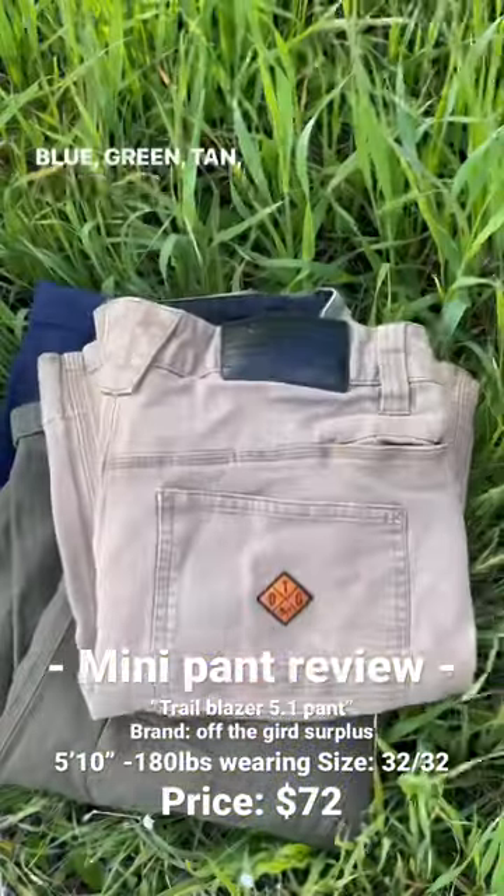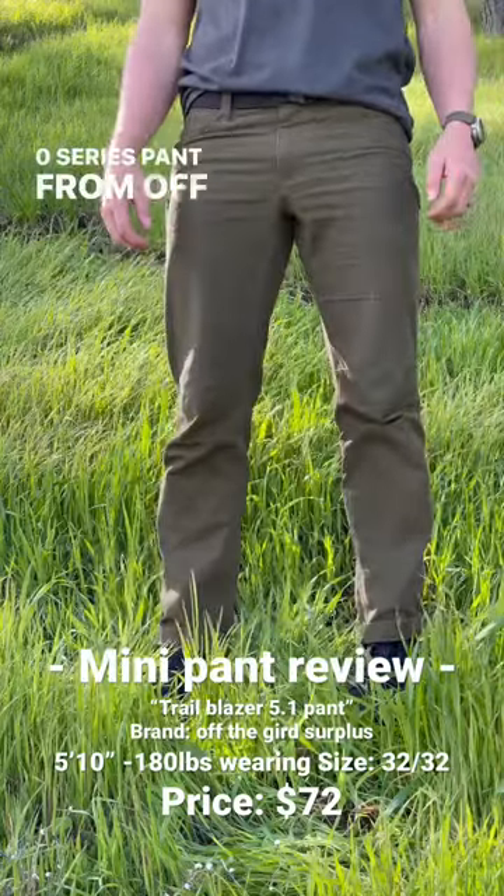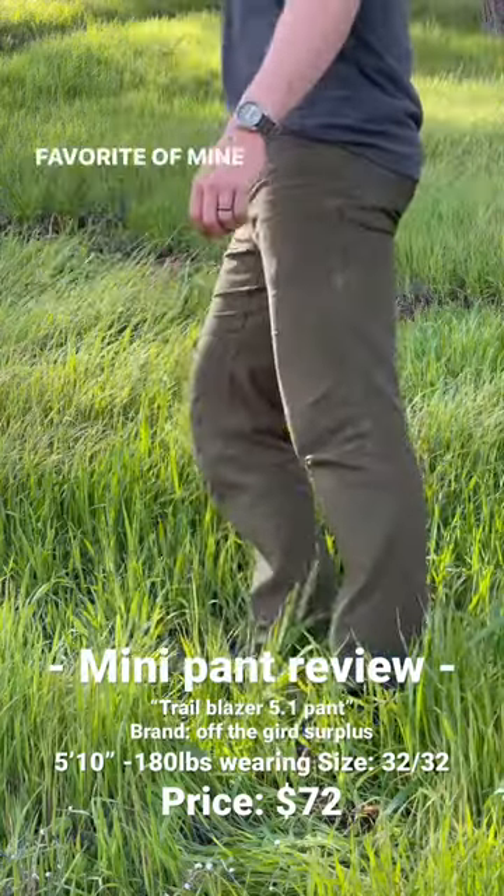Blue, green, tan, and they also come in black. This is the Trailblazer 5.0 series pant from Off The Good Clothing, and it's been a favorite of mine for the last year.